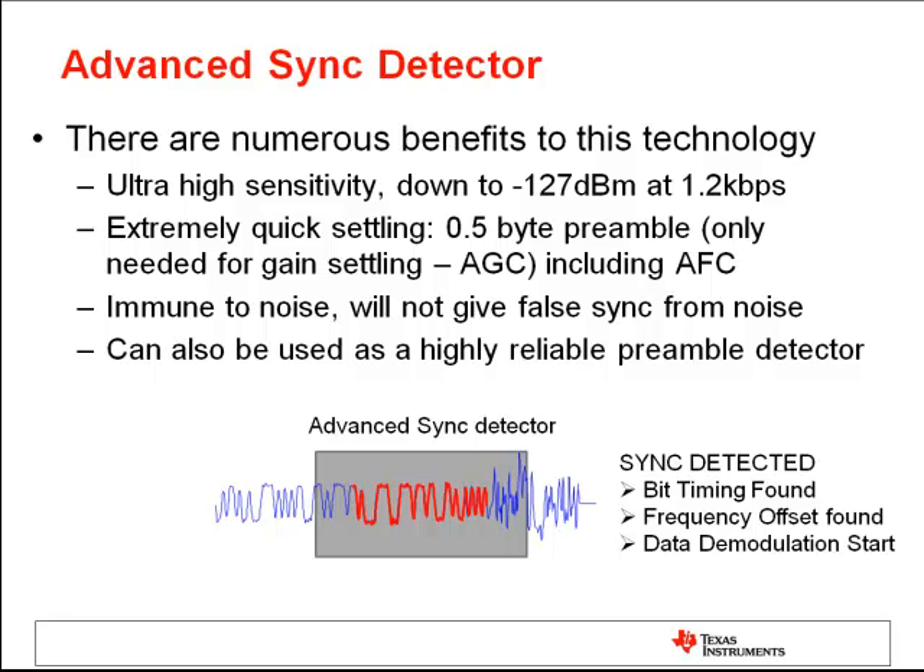There are numerous benefits to this technology. We can achieve ultra-high sensitivity down to minus 127 dBm at 2.2 kbits per second. The new advanced sync detection mechanism is a highly differentiated feature which will be very useful in mass deployments in the field.